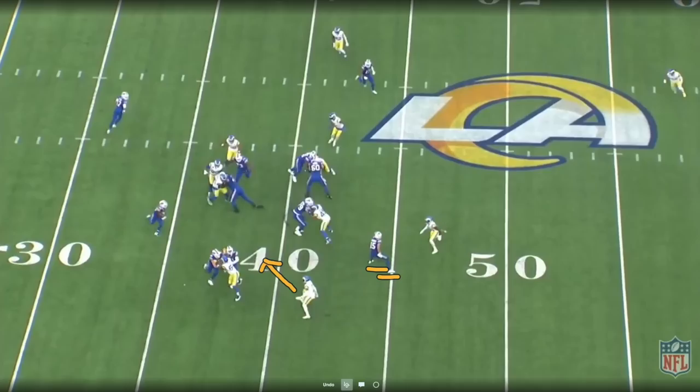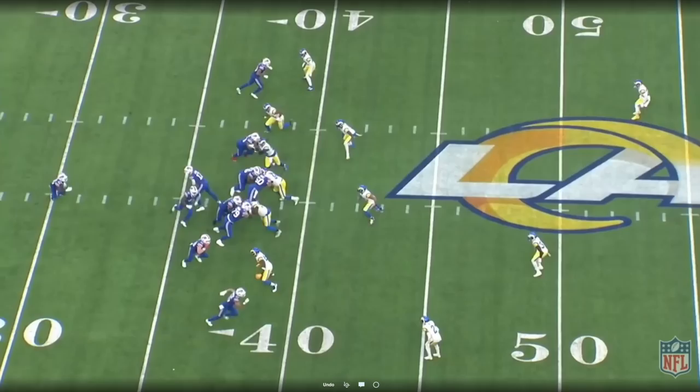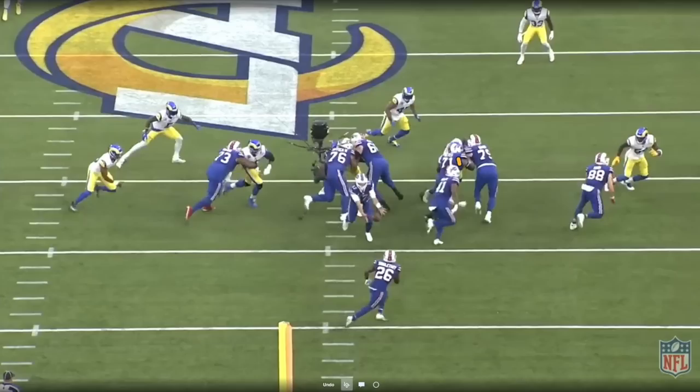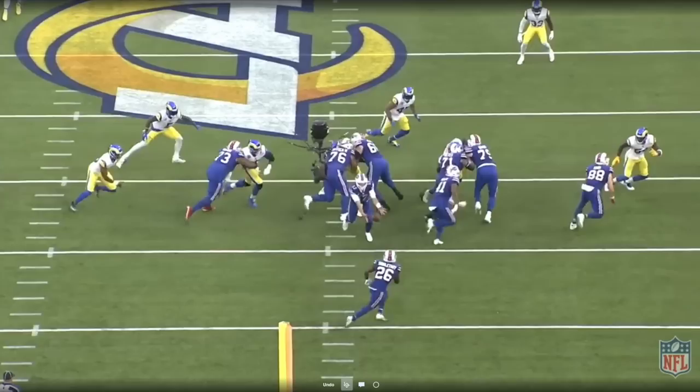The corner comes down in run support. As the wide receiver executes a push crack to the safety, the corner comes down as the support guy. So now Gallium should be pulling off and blocking this corner — he's not able to get to him, and kind of chases that end man on the line of scrimmage a little too long, and that guy makes the tackle. But you can see the movement the Bills get at the line of scrimmage. From the end zone angle, watch Gallium work the end man on the line of scrimmage with Knox. Look at the nice combo block by Bates and Brown. Brown works through that near shoulder and then gets to the next level on Bobby Wagner. Knox is kicking out that end man on the line of scrimmage, widening this gap. With that odd front, odd man surface, you can see the bubble right there — and that's where the Bills want to attack.